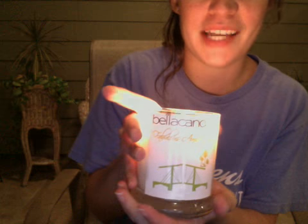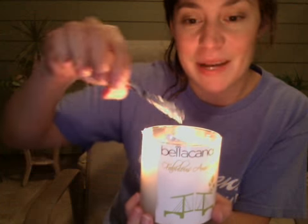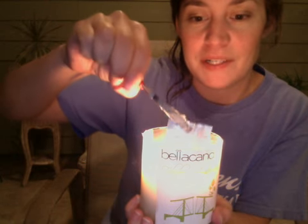I received my Bella Candle in the mail today that I bought on their website. It is in the Scent Amsterdam, and it smells really good. I'm going to be doing the ring reveal. I've already began pulling at it, and it's about ready to come out. It just has a little bit more to go.